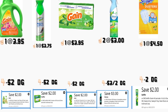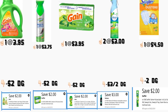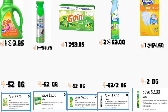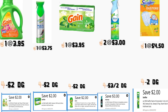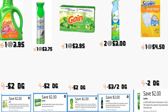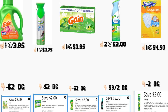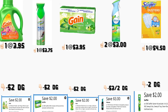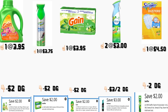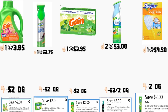In the first scenario, you're going to be getting the Gain detergent priced at $3.95 — we have a $2 digital coupon. You're also going to be getting the Swiffer multi-surface cleaner priced at $3.75 — we have a $2 digital coupon. You're going to be getting the Gain dryer sheets at $3.95 — we have a $2 digital coupon. You're also going to be getting two of those Febreze air fresheners priced at $3 each — we have a $3.02 digital coupon. You're going to be getting the Swiffer dusters 5-count priced at $4.50 — we have a $2 digital coupon.